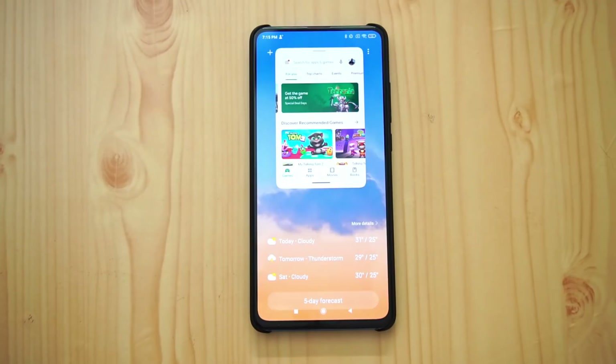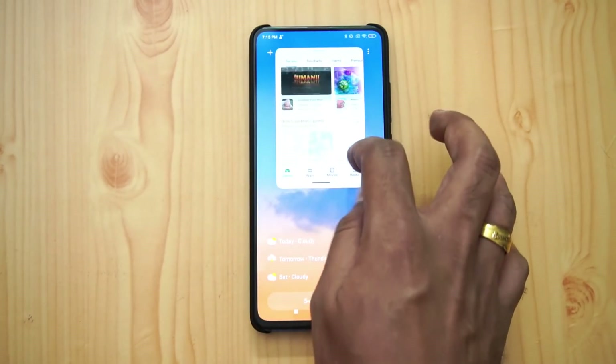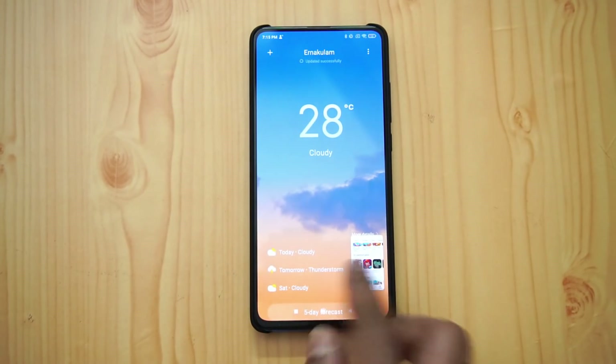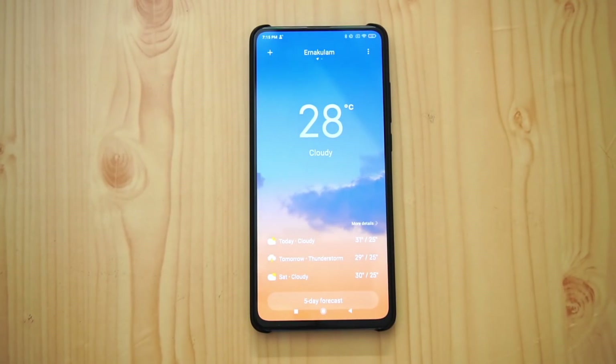The floating window works on literally all apps, including PUBG Mobile, though in gaming the options are limited because you need a full-screen view. Even while working on something else, you can have this floating window and minimize it as well. That's the new floating window option on the Redmi K20 Pro with MIUI 12.